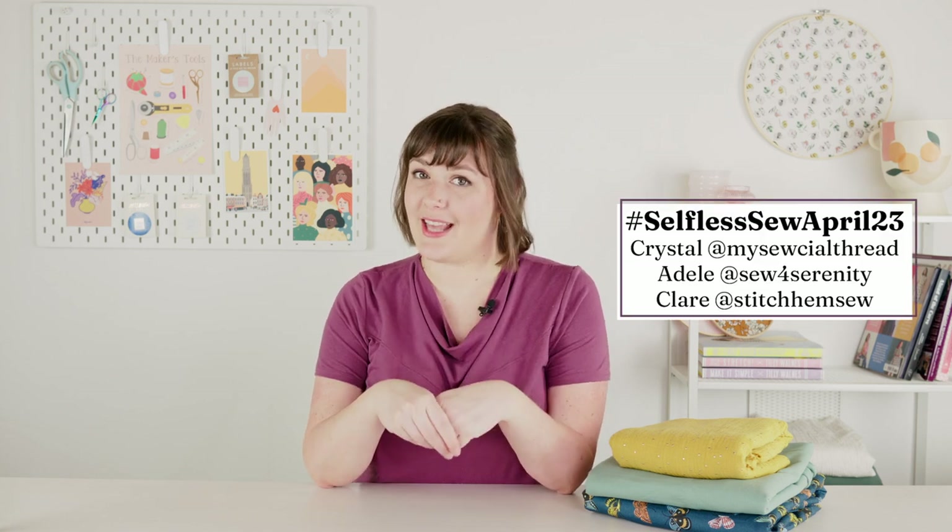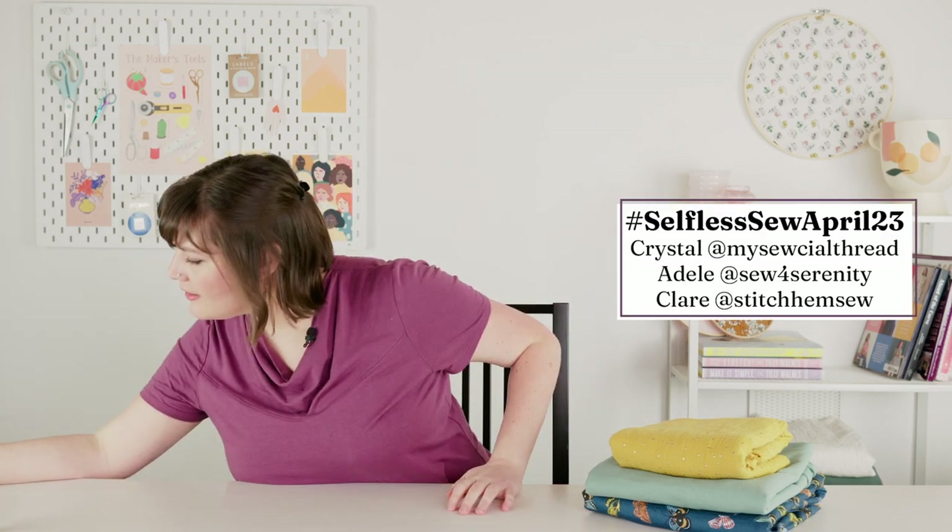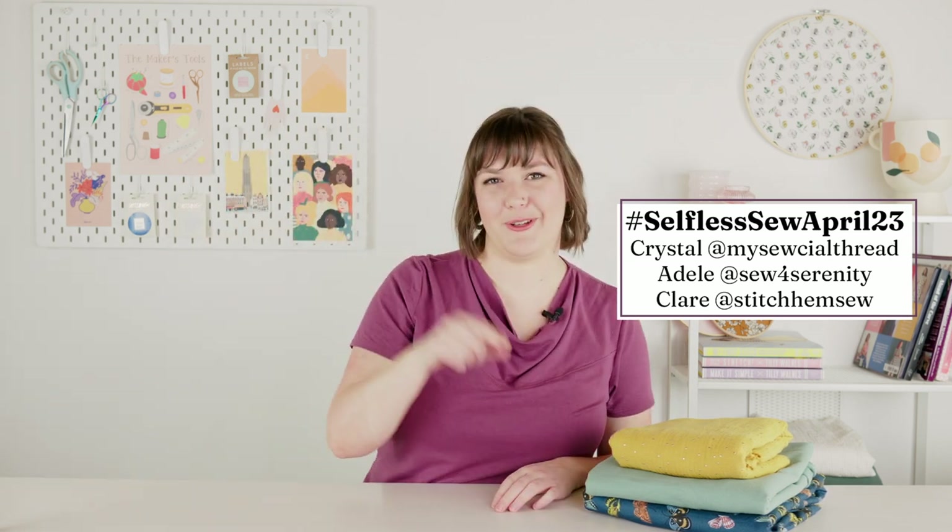The last challenge I'm going to be participating in this month is Selfless Sew April. It is hosted by Crystal, Adele, and Claire. The rules are basically sew something that's not for you, and I think we have to post it on the 30th — again I'm going to link the details below. I think it was a really good opportunity to kind of kick me in the butt.